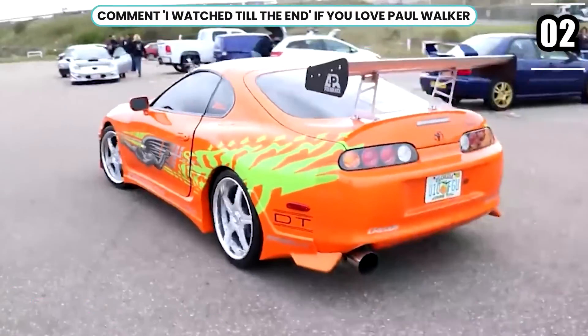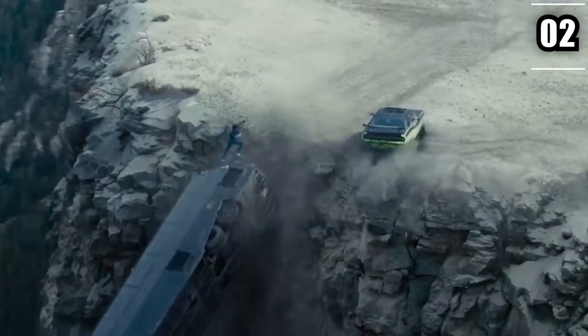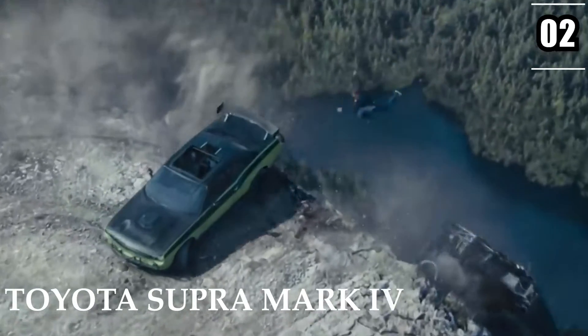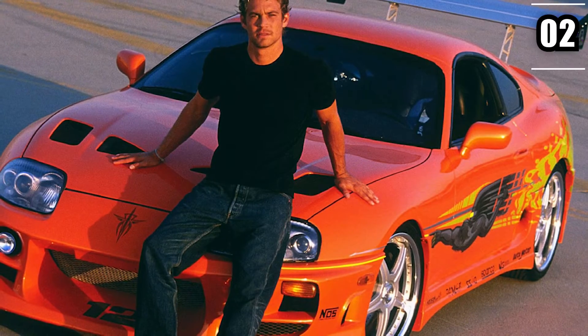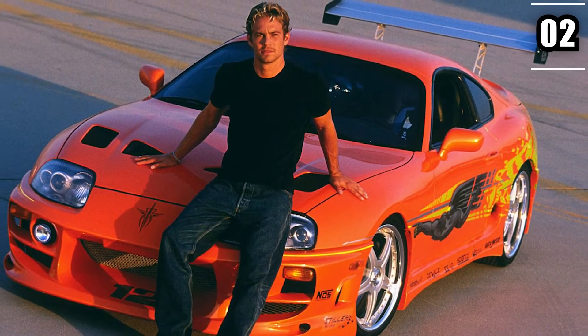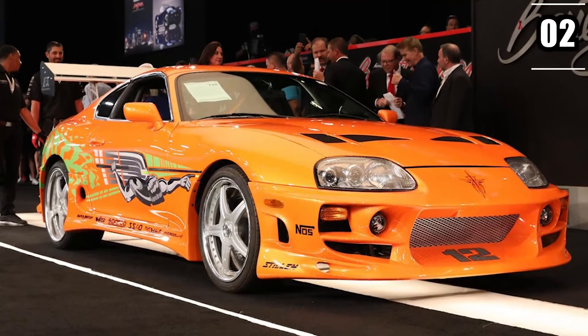Number 2: Toyota Supra Mark IV. There are many things that made the Fast and Furious franchise as iconic as it is today, and one of the things that started it all was the fantastic Toyota Supra Mark IV. This was one of the cars that he drove in the very first Fast and Furious movie. Interestingly enough, he fell in love with this car after he had driven it for the movie, which is why he ended up getting two of them for himself. After a bit of thinking, he let one of them go, and kept the single Turbo Mark IV.